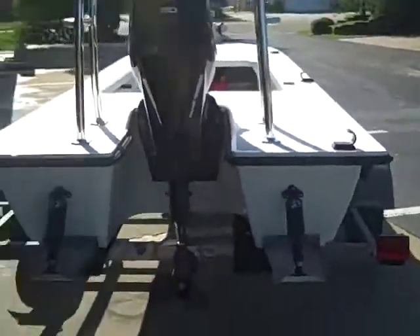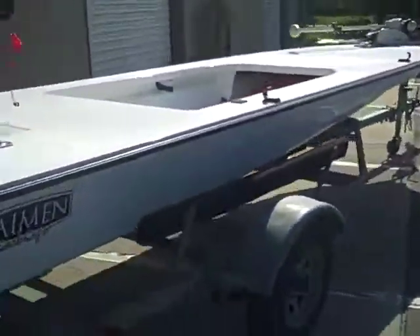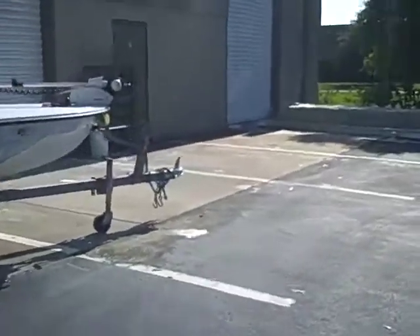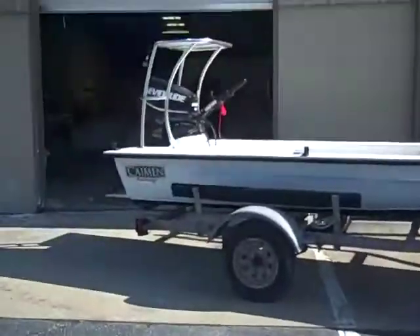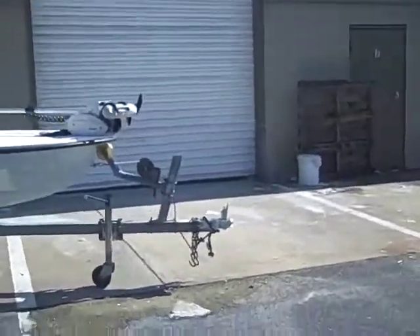Trailer obviously doesn't fit, but he'll be working on that to get a trailer from us — that's probably the new Continental aluminum trailer that we've been working with them on and other manufacturers.